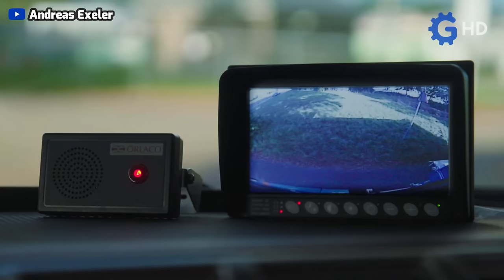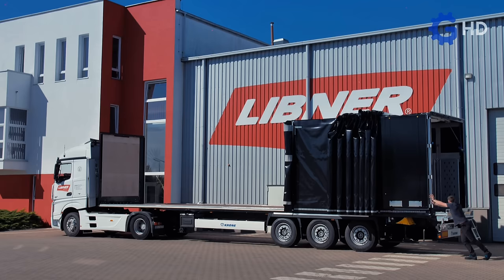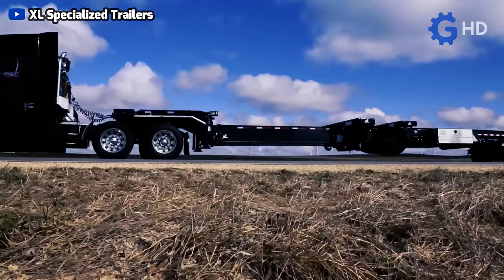Despite modern trucks often being very advanced and comprehensive in almost every aspect, there are various specialized companies dedicated to the development and manufacturing of new tools and equipment that make them even better. That's why today we're going to review a list of some of the most impressive truck inventions.